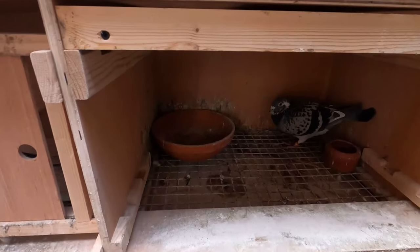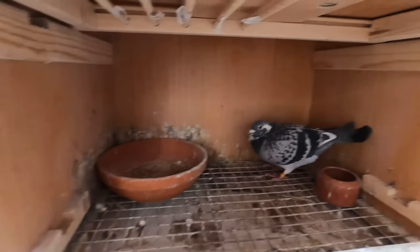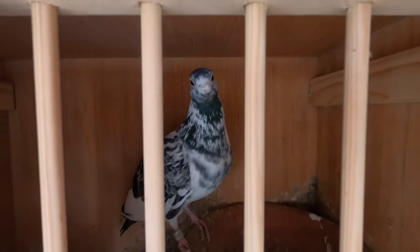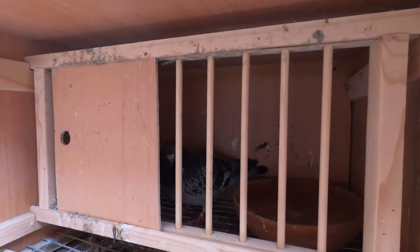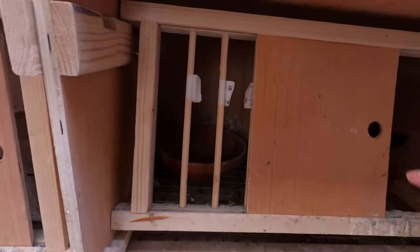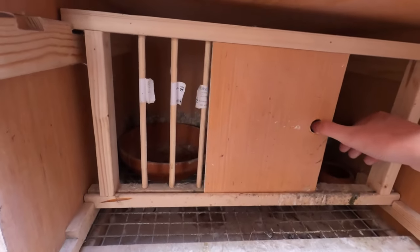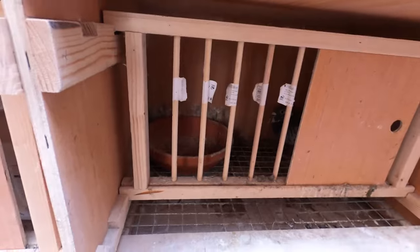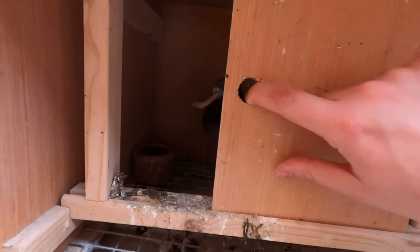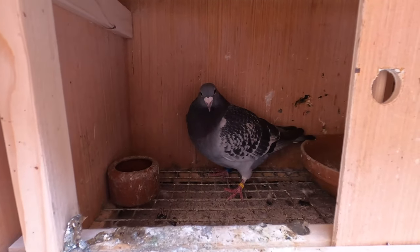As you can see, the cocks are all in the boxes — they are currently locked in while the hens are out. Once I get the hens back in, the cocks will go out for a bit.